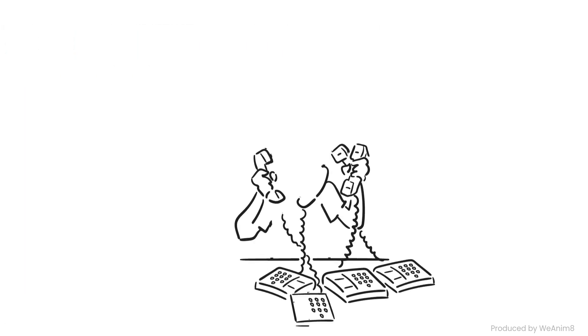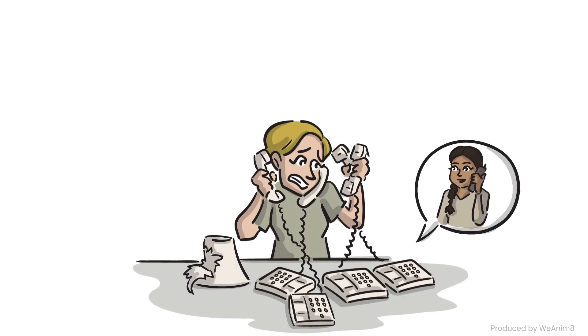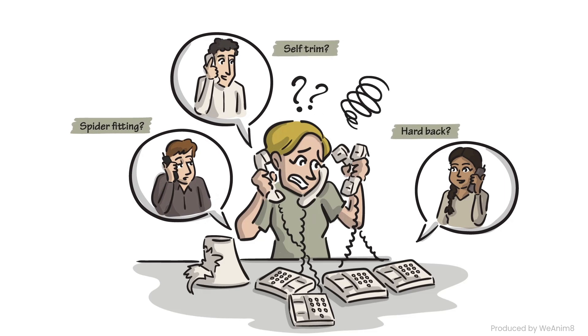If that wasn't enough, ordering a custom lampshade is daunting. You have to contact multiple manufacturers, deal with no standardized industry terminology, and navigate a cumbersome order process.